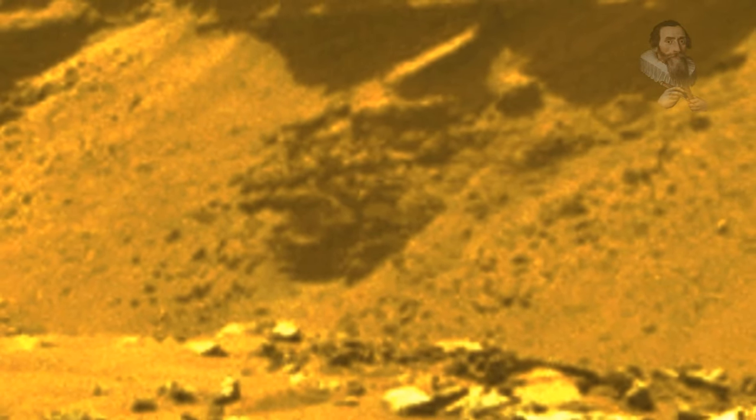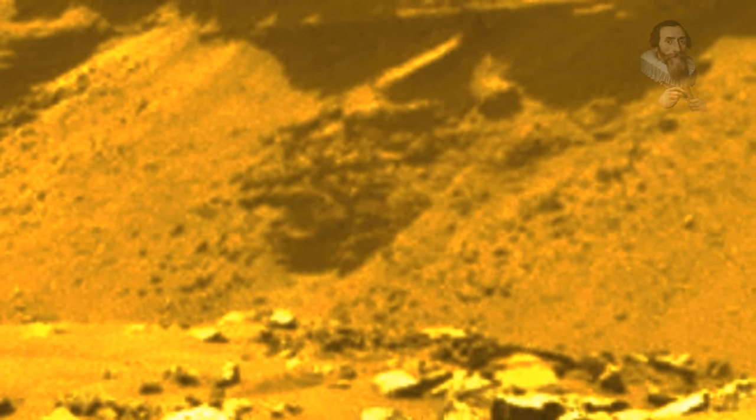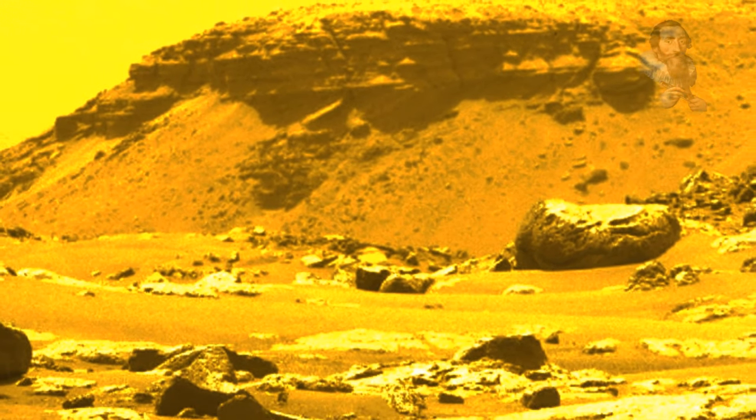From its landing site, Octavia E. Butler Landing, NASA's Perseverance rover can see a remnant of a fan-shaped deposit of sediments, known as a delta. Scientists believe this delta is what remains of the confluence between an ancient river and a lake at Mars Jezero crater.